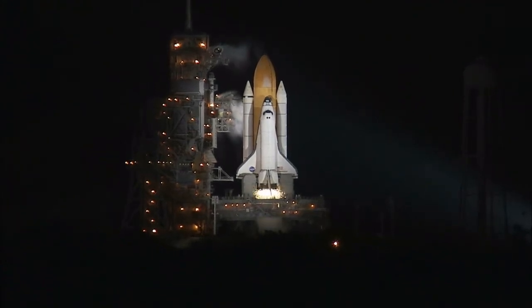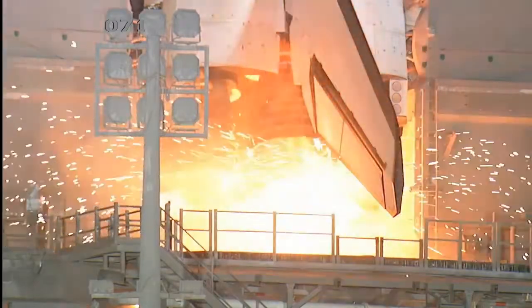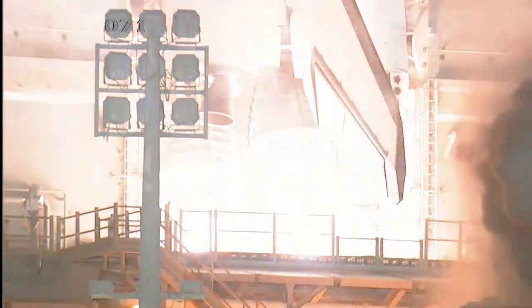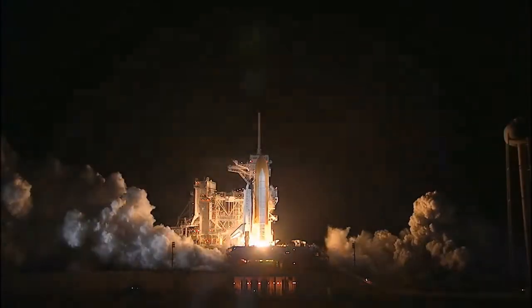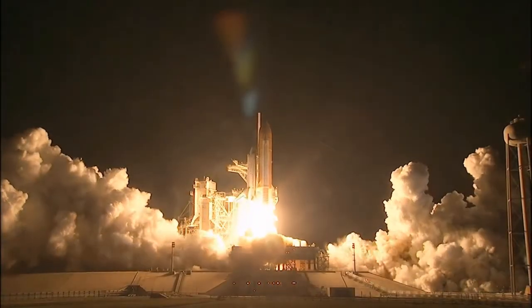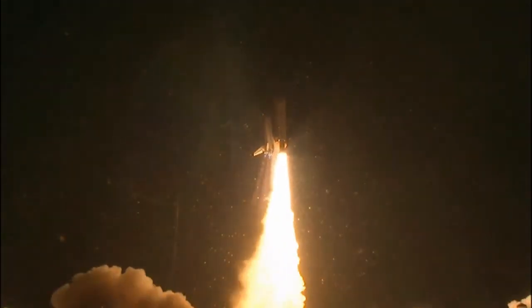T-minus 10, 9, 8, 7, 6, 5, 4 — we have go for radio start — 2, 1, 0. Booster ignition and liftoff of Shuttle Endeavor with NASA's final space station crew compartment, that brings a bay window view to our celestial backyard.